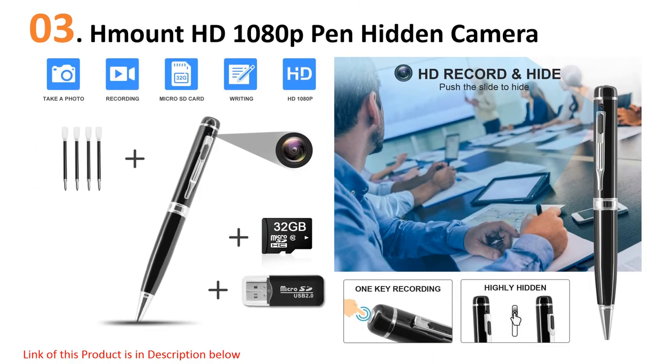At number three, the Mount HD 1080p pen hidden camera. Disguised as an everyday pen, this portable hidden camera is great for on-the-go recording of both HD video and audio. It can be worn conveniently in a pocket, making it a great option for recording business meetings, class lectures, or for secret shoppers.